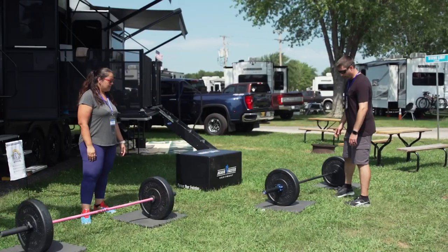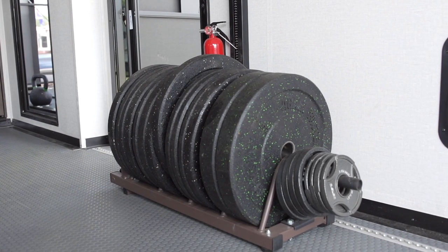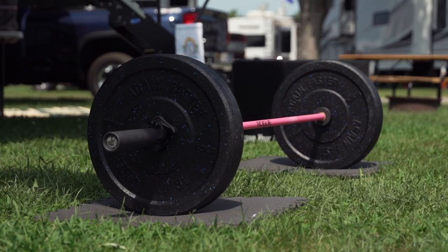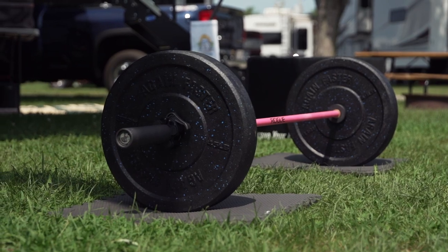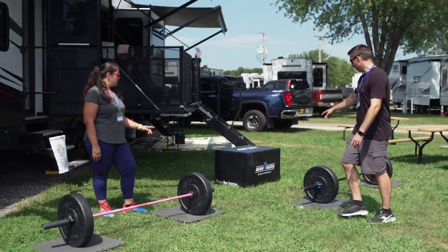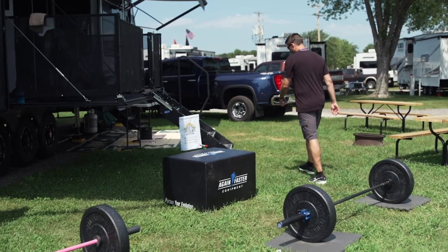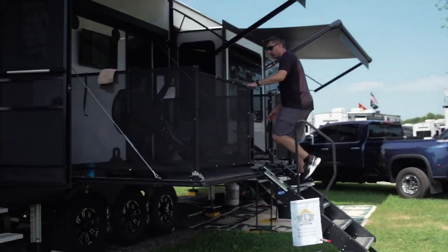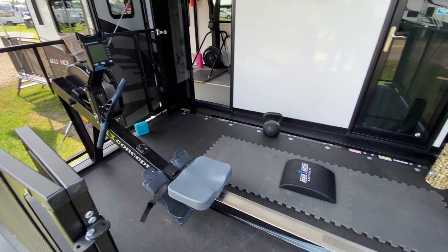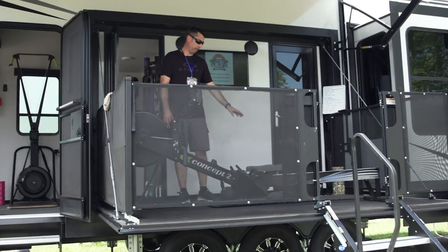Some of the equipment we bring with us on the road: we have a variety of bumper plates — about 600 pounds of bumper plates. We have both a 45-pound barbell and a 35-pound barbell, which traditionally is a 45 for men and a 35 for ladies. We have a plyo box, which is made for stepping, jumping, and explosive movements. Up on our side deck, we have a Concept 2 rower. I've got an ab mat for doing sit-ups, and we each have our own kettlebell — a 53 and a 35.